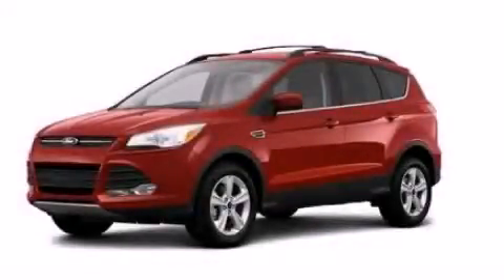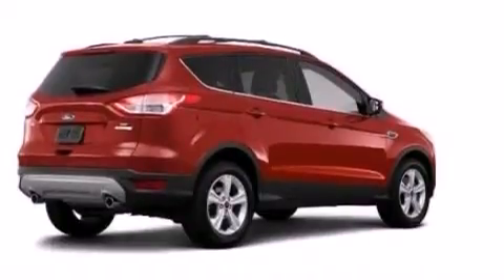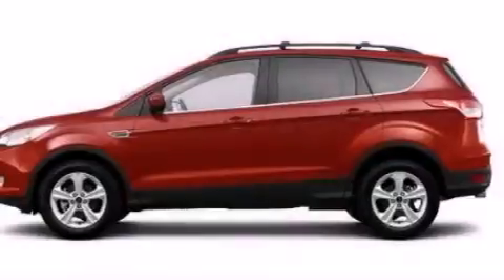This is a brand-new 2013 Ford Escape, a car-like ride in space like an SUV. It features a 2.0-liter four-cylinder engine and an automatic transmission.